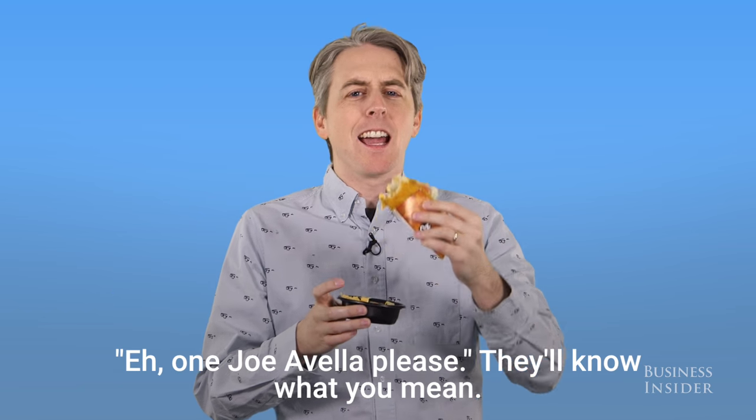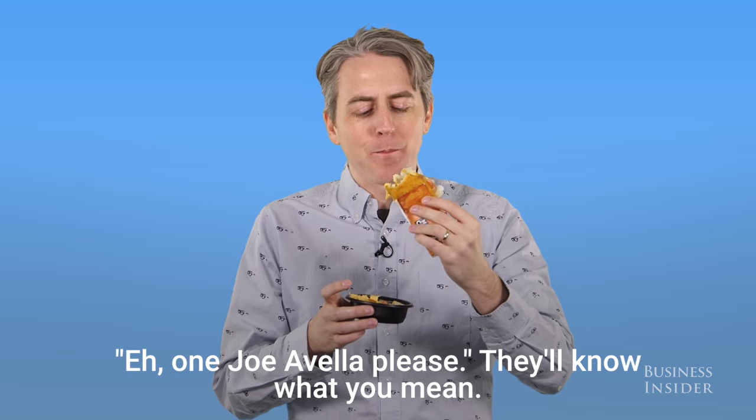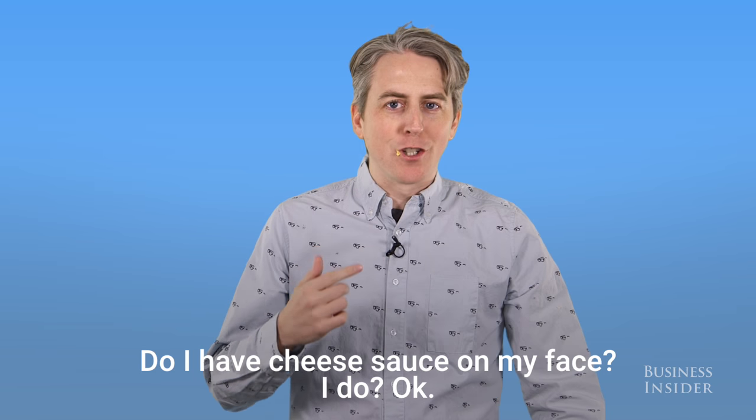We'll call it the Joe Avella. Be like, hey, one Joe Avella, please — they'll know what you mean. No, they won't. Do I have cheese sauce on my face? I do.